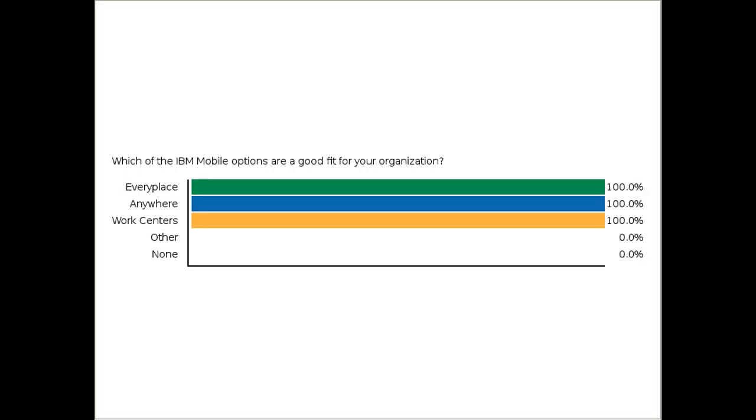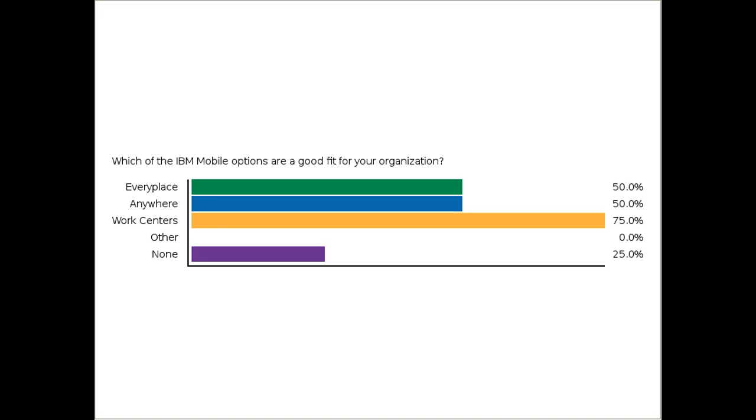Good information. Based on that overview, we'd love to hear from you, our audience, again. Which of these IBM mobile options might be a good fit for your organization? EveryPlace, Anywhere, Work Centers, maybe another solution, or none?